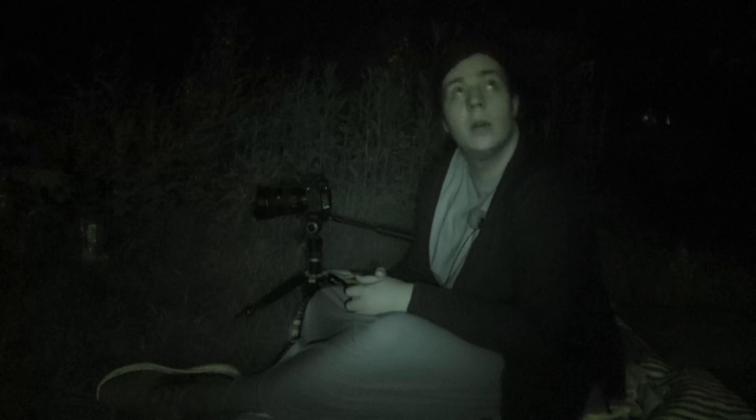I can already hear the owl hooting. Today I'm going to be filming one of my favourite species, the hedgehog.